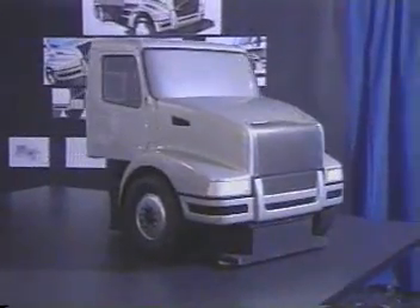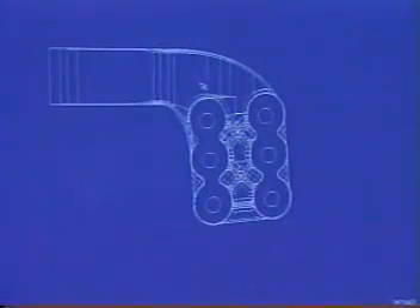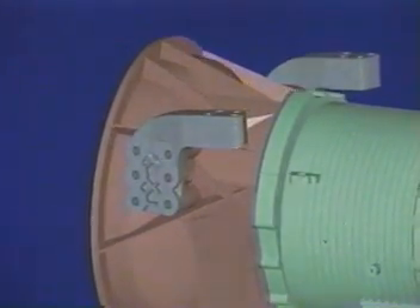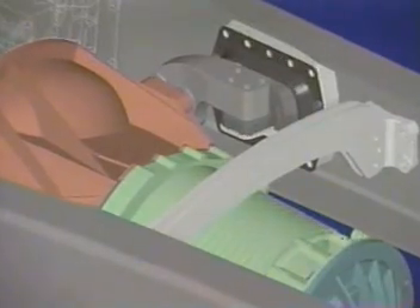After acceptance of the concept vehicle, our designers and engineers develop three-dimensional computer representations of the vehicle down to the smallest detail. We can use these to simulate assembly of the truck or check for interference between parts. Here you can see a CAD representation of a transmission support bracket.